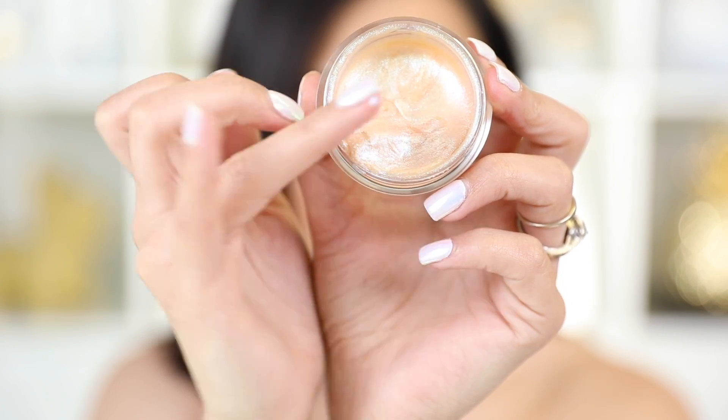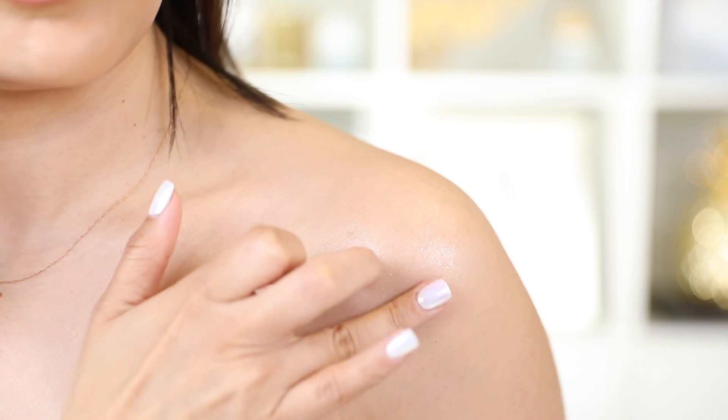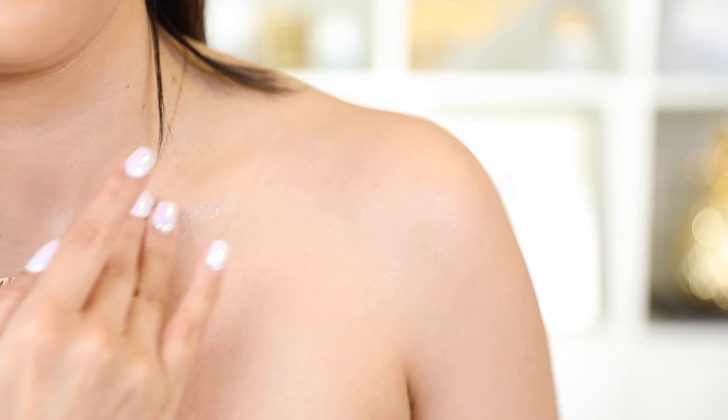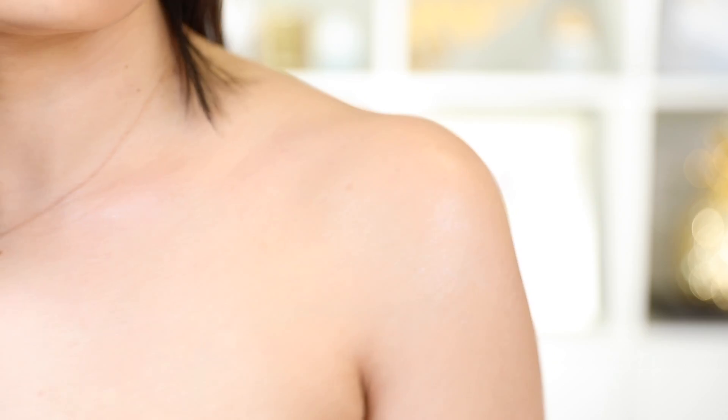I personally don't always like just applying jelly highlighters on my face, but these would be beautiful to give you a fake glow in the summer. I would love applying these on my collarbone and shoulders for that beautiful glow. These are available at nyxcosmetics.com — I have all the links in the description below, along with all the other products in today's look.